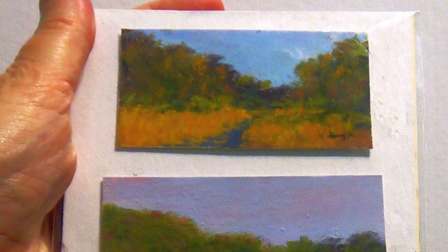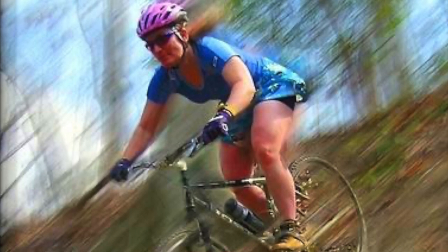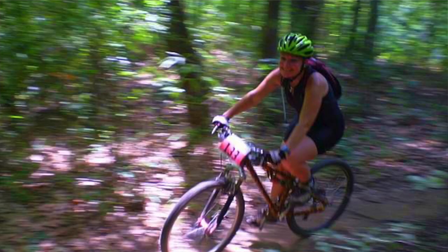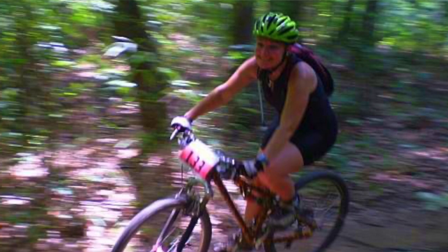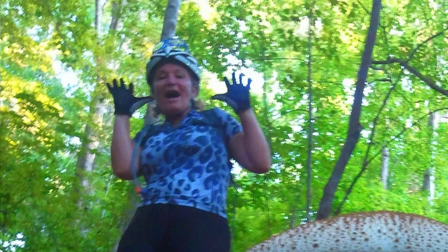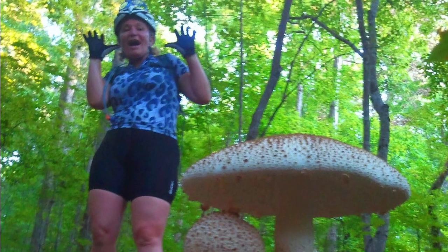In my previous life I was a semi-professional mountain biker. I felt like doing those races gave me an insight into nature that a lot of people maybe don't get, and all of those things that I saw kind of buried themselves into my subconscious.